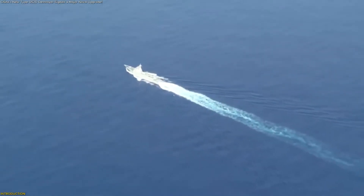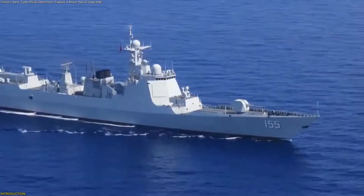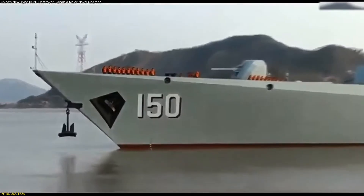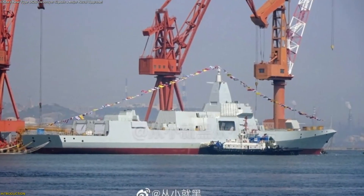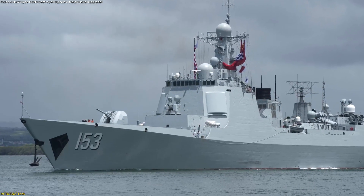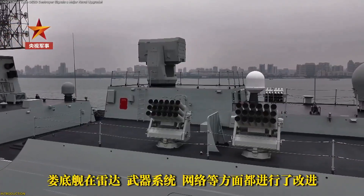When a new ship quietly enters service, it rarely makes headlines. But sometimes, that quiet moment signals something bigger. In early 2026, the PLA Navy officially introduced a new Type 052D destroyer named Laudy. At first glance, it looks familiar. But look closer, and this ship reveals how modern fleets are being reshaped by smarter sensors, deeper connectivity, and evolving operational roles.